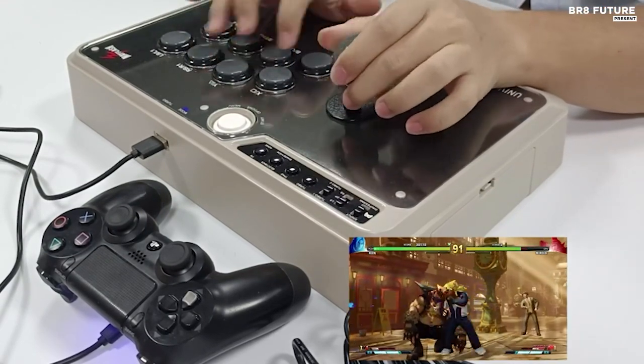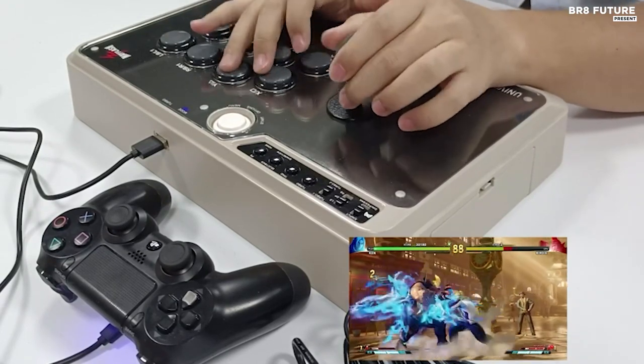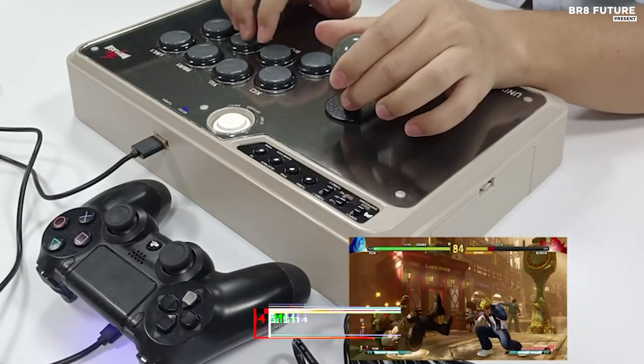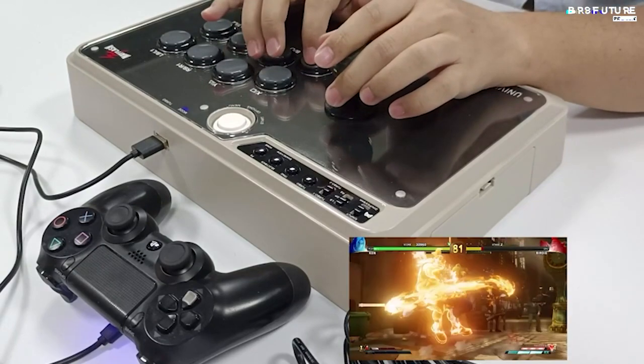Don't forget, for PlayStation 5 compatibility, make sure to grab the adapter. And the best part, the Mayflash F500 Elite can be yours for just $114.